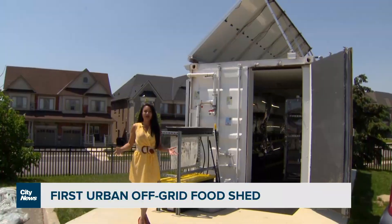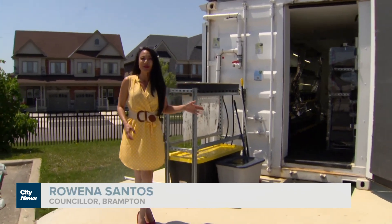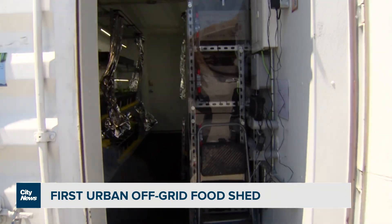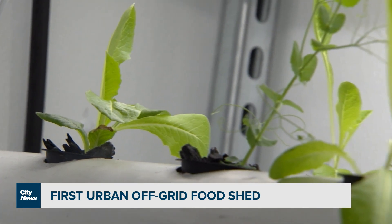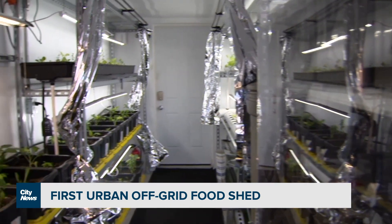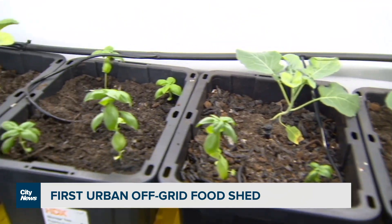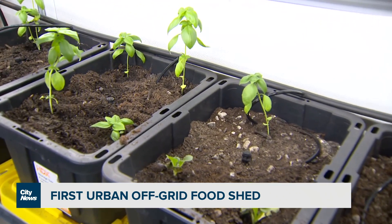Canada's first ever off-the-grid food shed in an urban setting — this is Brampton Grows off-grid. It's a complete closed-loop system coming from this shipping container that's actually powered by solar energy. We are growing food within this closed-loop system, and that food is going to be grown and donated to our local food banks to address food security issues in the city of Brampton.